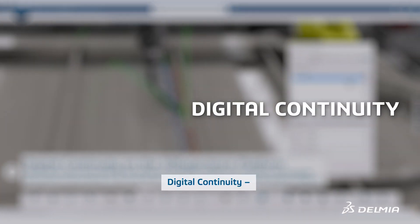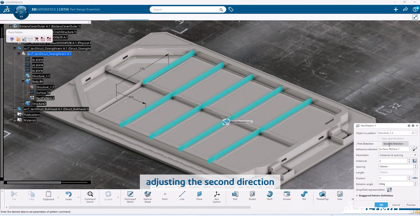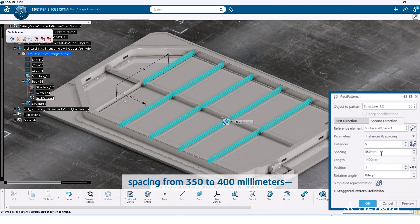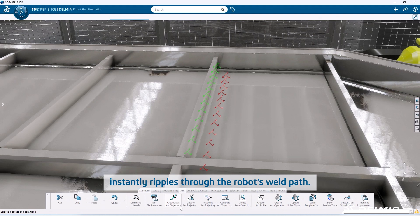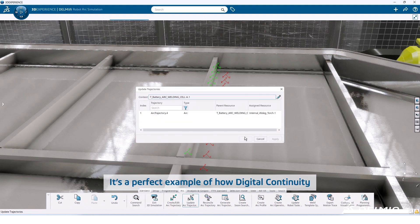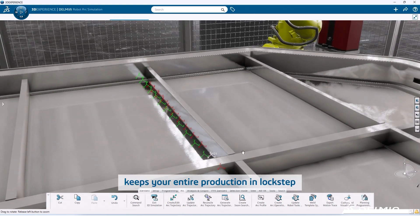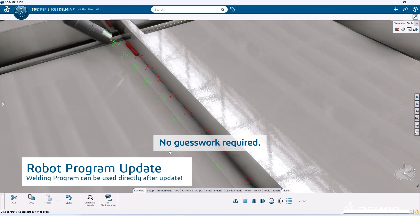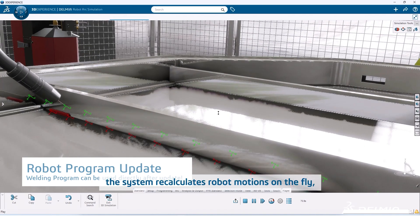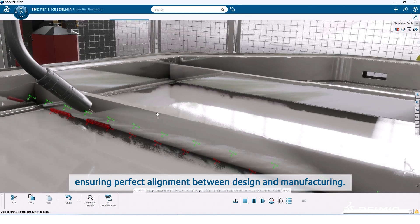Digital continuity — so the coordination between design and manufacturing is seamless. In this demonstration, a simple design tweak — adjusting the second direction spacing from 350 to 400 millimeters — instantly ripples through the robot's weld path. It's a perfect example of how digital continuity on the 3D Experience Platform keeps your entire production in lockstep with the latest engineering data. No guesswork required. With a quick click, the system recalculates robot motions on the fly, ensuring perfect alignment between design and manufacturing.